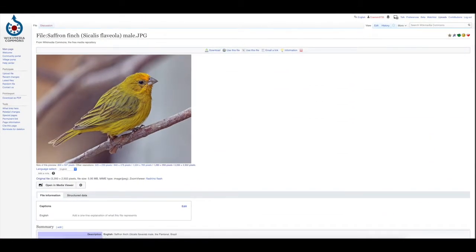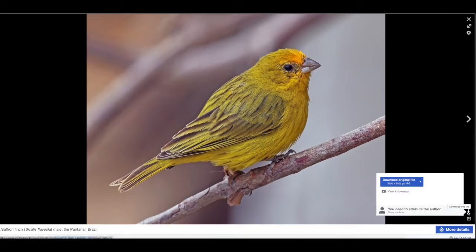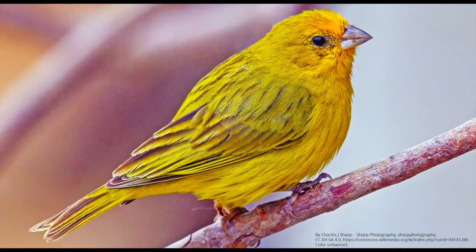So let's go back and download. Here's the picture we want, and it says you need to do this — they will show you how and give it to you. I want the large, original file. And there it is — couldn't be easier. So here's my finch. I took the photograph, put it in my photo editor and enhanced the colors — you can see it's much more yellow and the reds are more dominant.